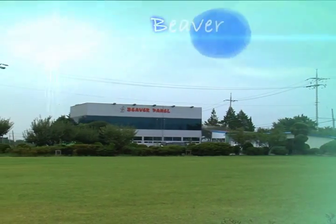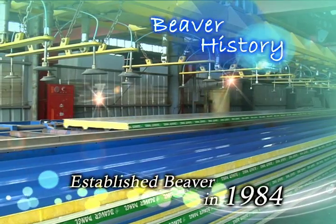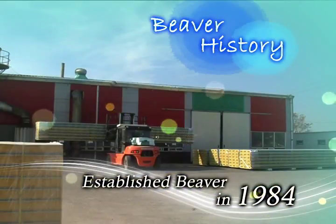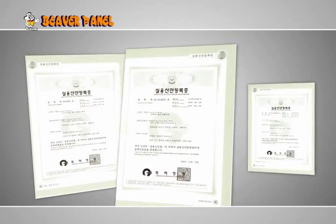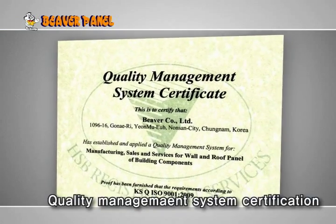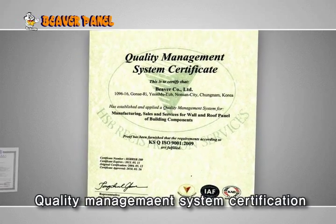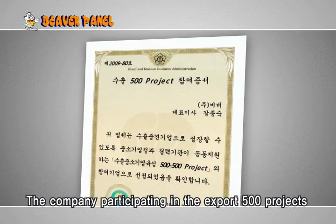Beaver has followed only a single path for developing the prefabricated building culture since its establishment in 1984. Beaver has three patents, three utility models and twelve registered designs, and secures the certification on the fire-resistant structure and quality management system. It is the company participating in the export of 500 projects.